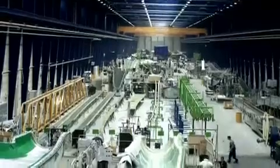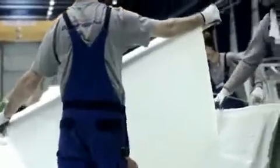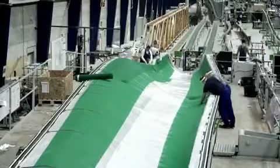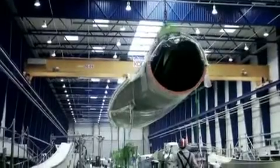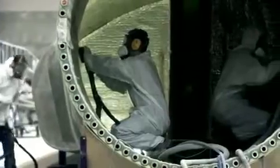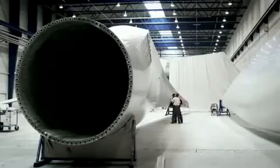The SGL Group invests in future technologies. With our materials and process know-how, we help increase the efficiency of onshore and offshore wind energy plants. In close cooperation with the wind energy industry, we manufacture rotor blades from fiber-reinforced plastics in lengths of 60 meters and more.